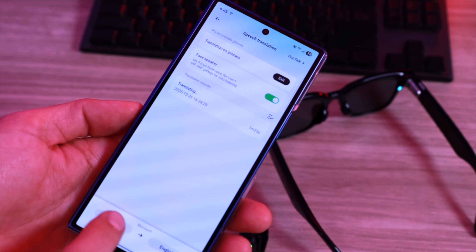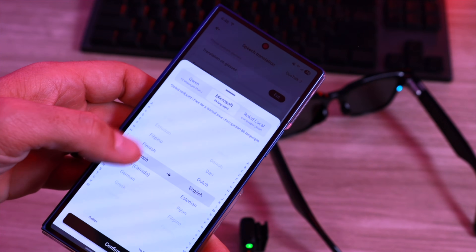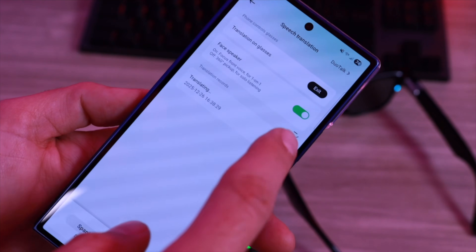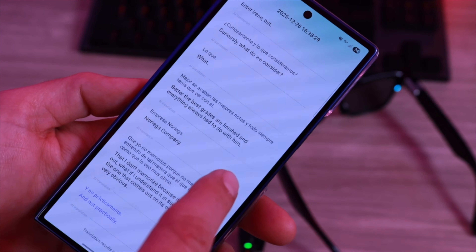Being able to quickly check my schedule was super helpful for checking on times and places for all of my different appointments at CES. Hi Rokid. Do I have anything on my schedule between January 6th and January 9th? Yeah, you have one event scheduled for January 6th, 2026 — CES Las Vegas at 9am. This appears to be the Consumer Electronics Show in Las Vegas. But for me the real standout is the translation capability. It handles six languages offline, but when you're connected it supports a massive 89 languages powered by a multi-engine system. Having live real-time translation while you're in the middle of a two-way conversation is honestly a game-changer for travel or international business.